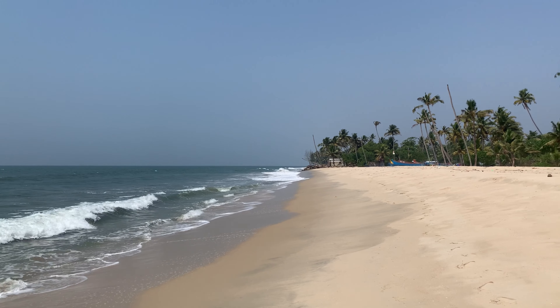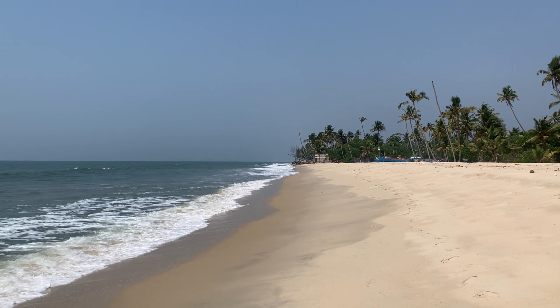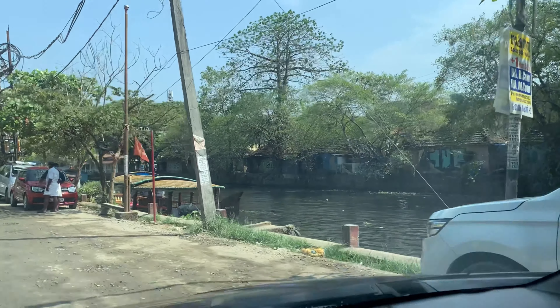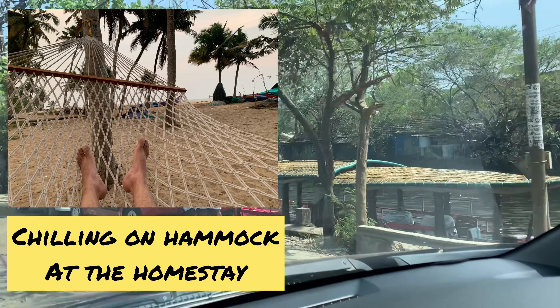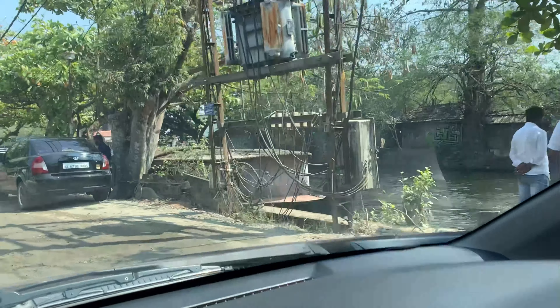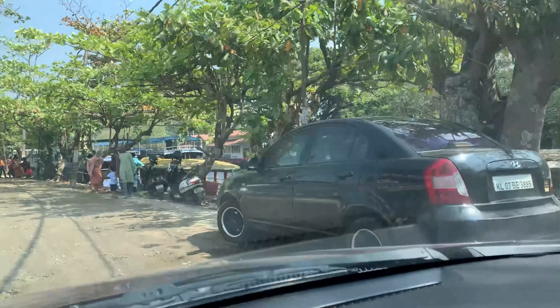After that we came to Marari Beach, which is a place where I stayed the night at a homestay — a lovely homestay right on the ocean. You can always seek information about where to stay in the comment section of my channel. I will gladly respond to you and all your queries.